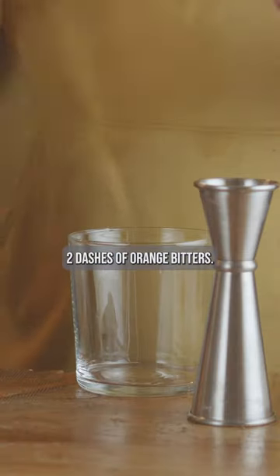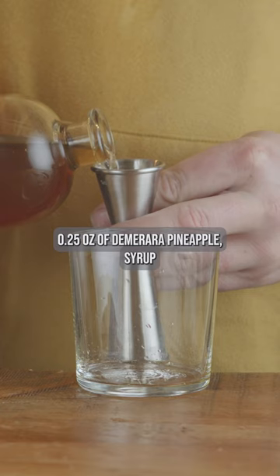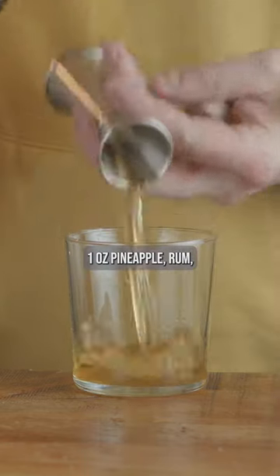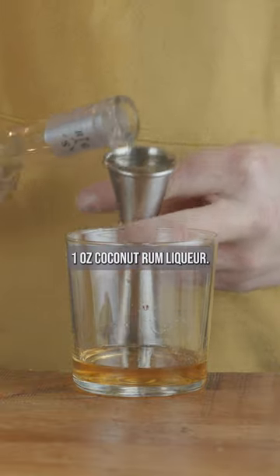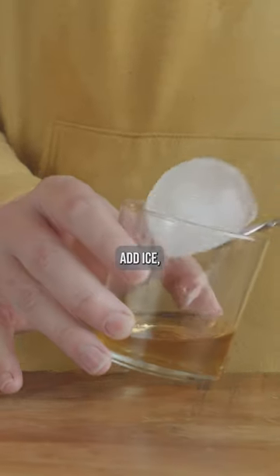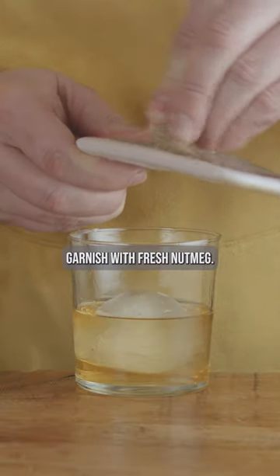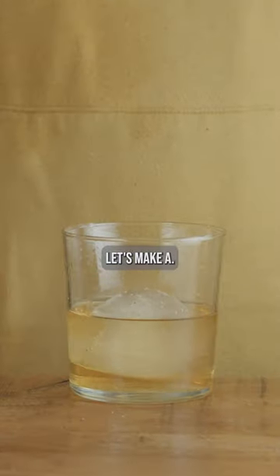Two dashes of orange bitters, quarter ounce of demerara pineapple syrup, one ounce pineapple rum, one ounce coconut rum liqueur. Add ice, stir for 10 seconds, garnish with fresh nutmeg. Let's make a...